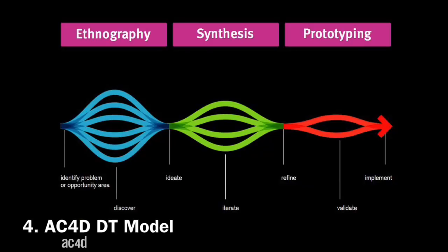The Austin Center of Design uses also a 3-step model: Ethnography, Synthesis and Prototyping.